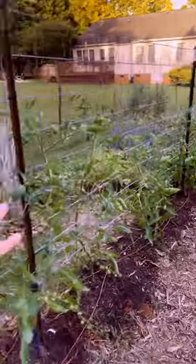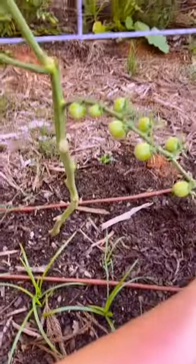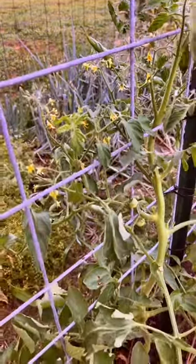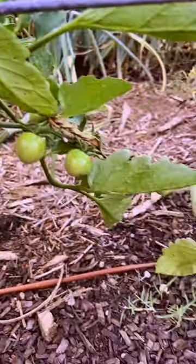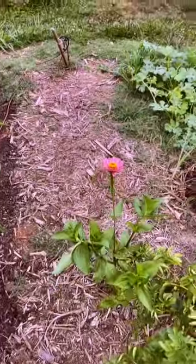Here's a little pack of zinnias that popped up and some more right here. Then this whole cattle panel is full of tomatoes. I have this sweet 100 variety right here and these things are just loaded up with green tomatoes. This one has so many blossoms. More green tomatoes. There's this one random zinnia right in the middle of the patch and I just love that honestly.